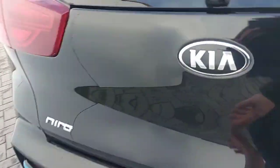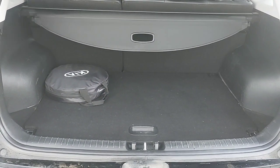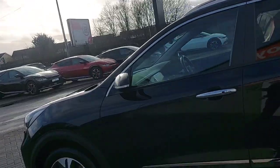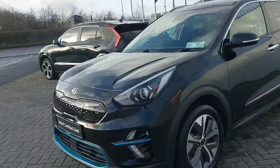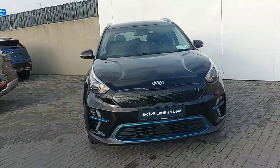Into the boot — a fine boot space for the size of the car. To finalize: this car comes with the remainder of the seven-year Kia warranty. All trade-ins are welcome and finance is available. If you'd like to book a test drive, please call our sales team on 01 858 0221. Thank you.